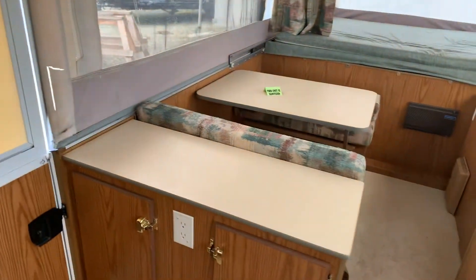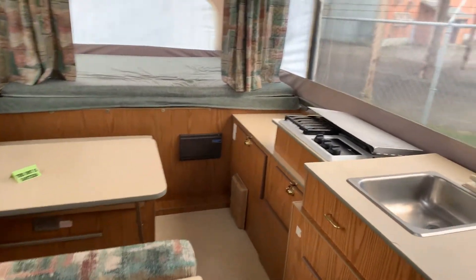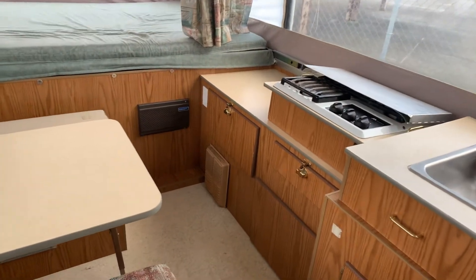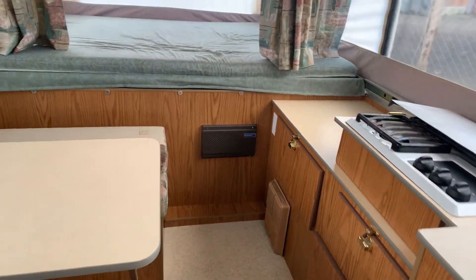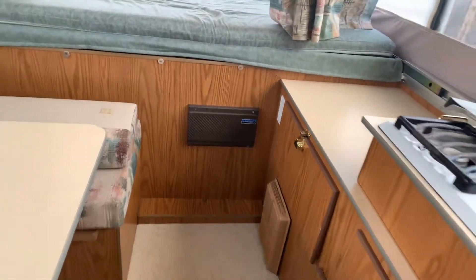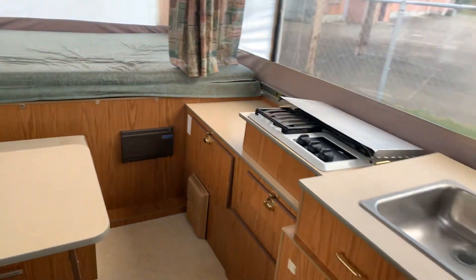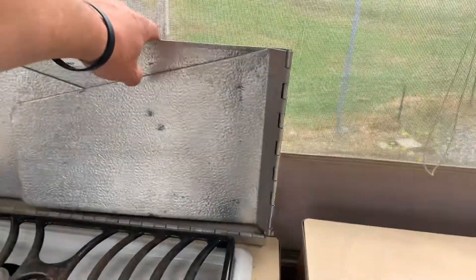Pan over to the other side here — there's your dinette. Your furnace is down there on the bottom right, and I think the one on the front is maybe where your fuses are. I'll take a closer look at that — I'm thinking that's where your fuses are and stuff. There's your stove, it's got this backing on it here to protect the screen.